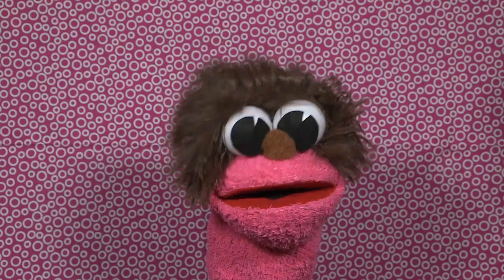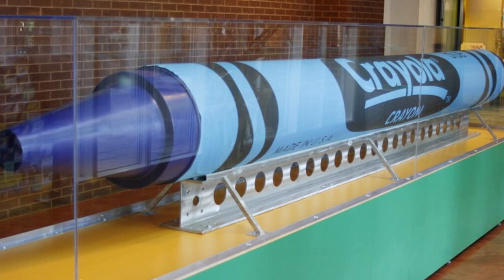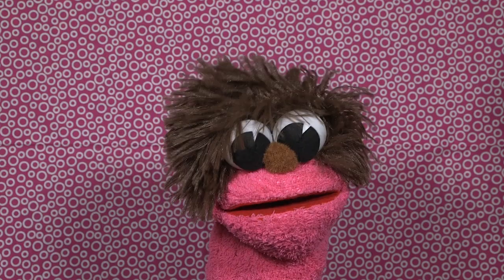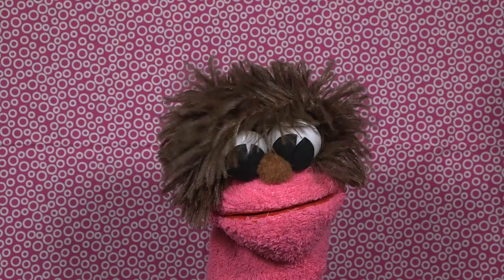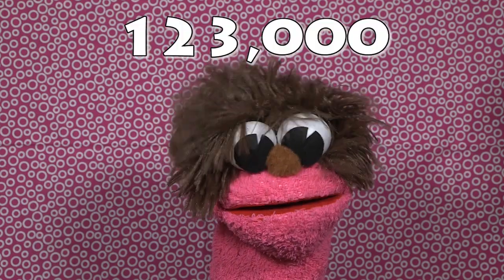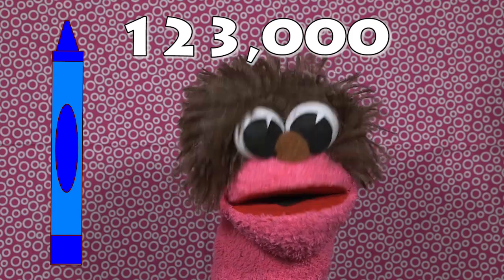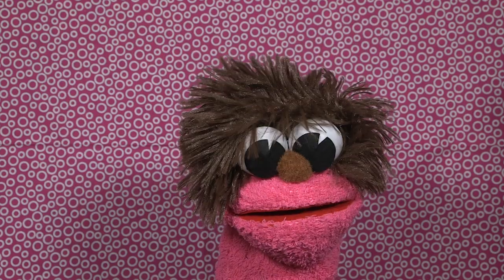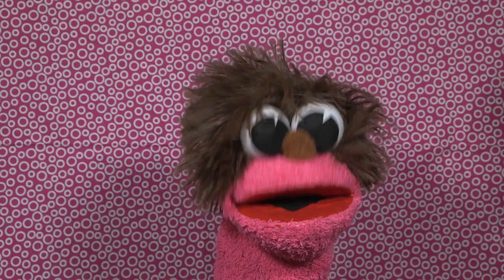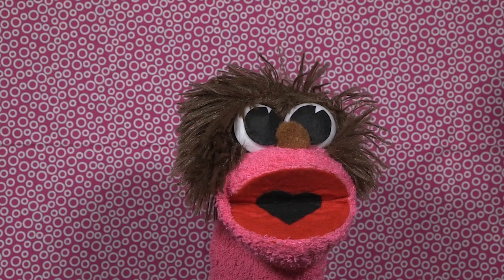Fact number two: the largest crayon in the world is called Big Blue. It weighs 1,500 pounds, is 15 feet long and 16 inches round. It was made from 123,000 old blue crayons gathered from kids around the country. Using Big Blue, you could color an entire football field! Wow, that is a big crayon!